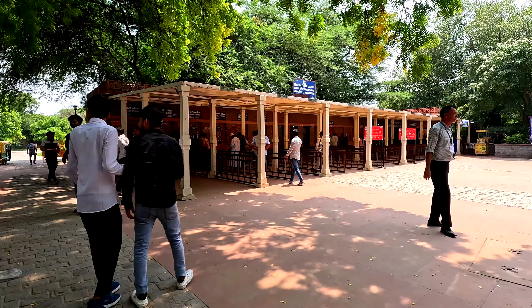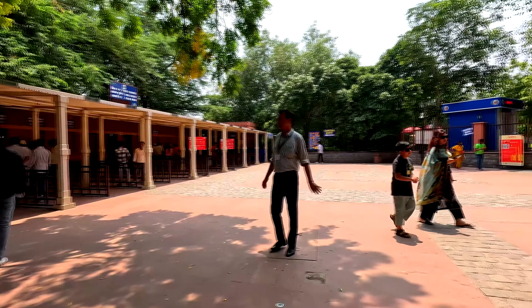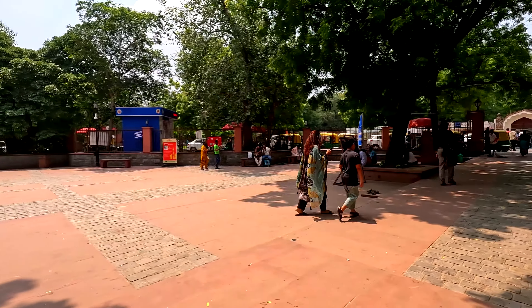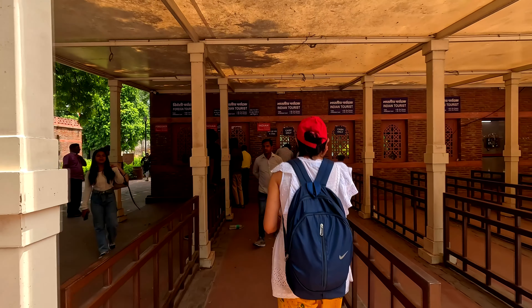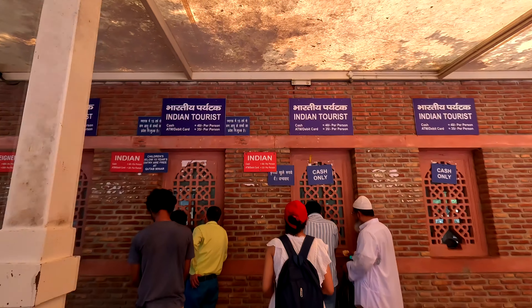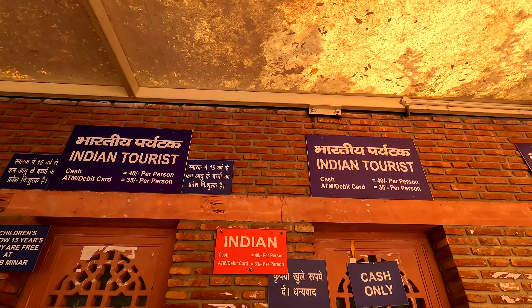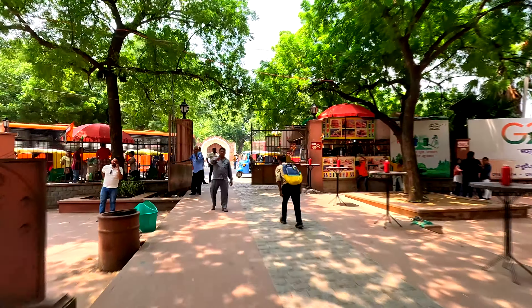We have reached the Qutub Complex and are standing at the ticket counter, which is exactly opposite the entry point. Ticket prices: for foreign tourists it's Rs. 600 in cash or Rs. 550 by card. For Indian tourists it's Rs. 40 in cash or Rs. 35 by card. After purchasing tickets, we are heading towards the entry gate.